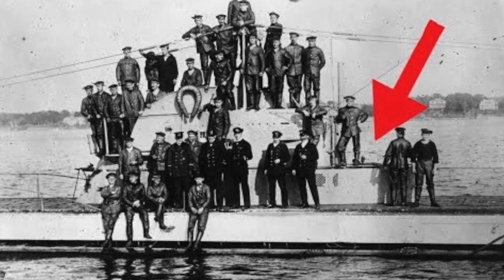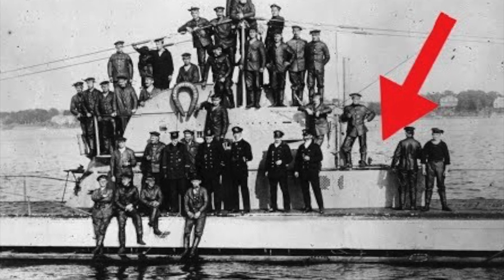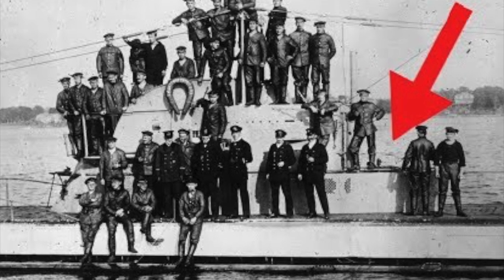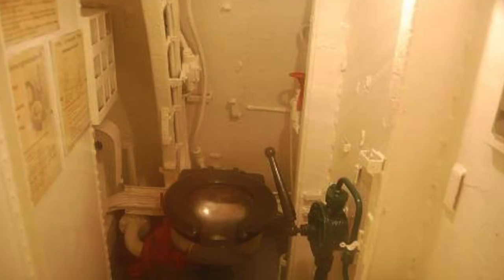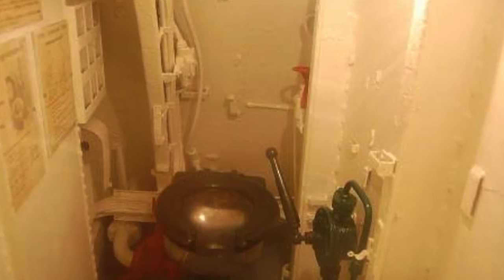They left from Kristiansand, Norway, heading towards the British Islands in search of Allied shipping. All went well until April 14th, 1945, when a crew member — reportedly the captain — used the head, or as it is known, a toilet.